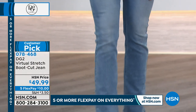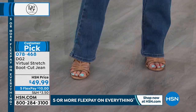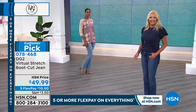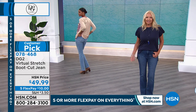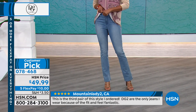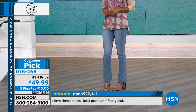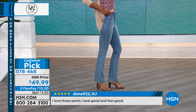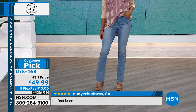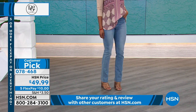Bootcut is platform cut, sneaker cut, pointy toe pump, ballet flat — they work with everything. They make your legs look very long because there's no break — it covers the front of the ankle, giving you what I call the infinity leg, like it just keeps going and going. Bootcut is the most popular cut because it really does balance out your hips. You still have all that stretch where you need it at the waist, but with no elastic added — that's the miraculous nature of virtual stretch.